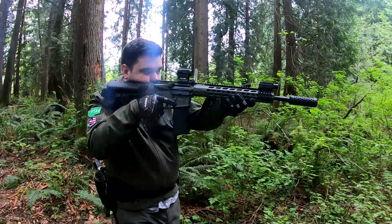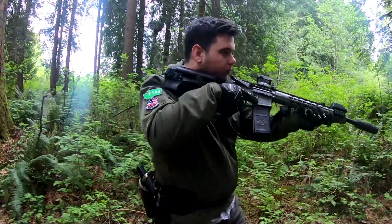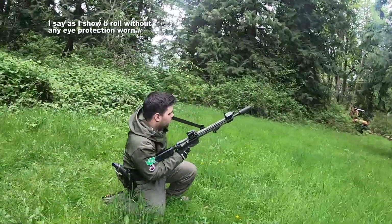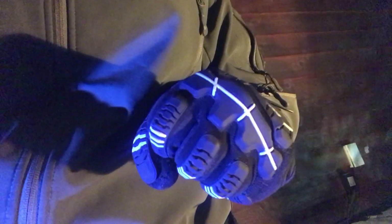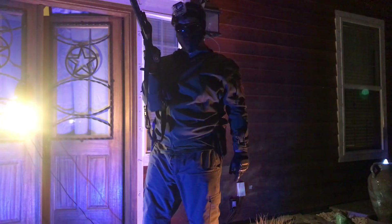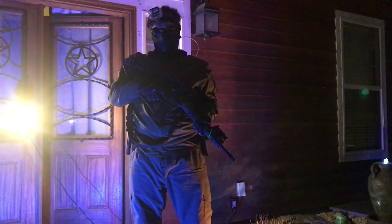As fun as airsoft is, an ounce of protection is worth more than a lifetime of regret. Since I'm located in the Pacific Northwest, we do tend to have a lot of brush and brambles on the fields, so I make a habit of wearing gloves. The extra padding makes all the difference in feel, grip, and overall protection. For eye and face protection I keep it simple with a mesh mask and close-fitting goggles. My secret weapon though is my X-fog unit, which blows clean cool air into my goggles so I can see clearly even in the worst weather Washington has to offer.